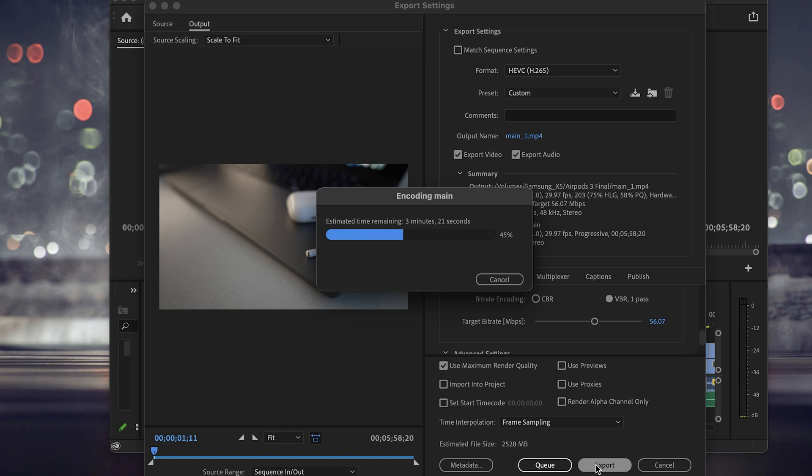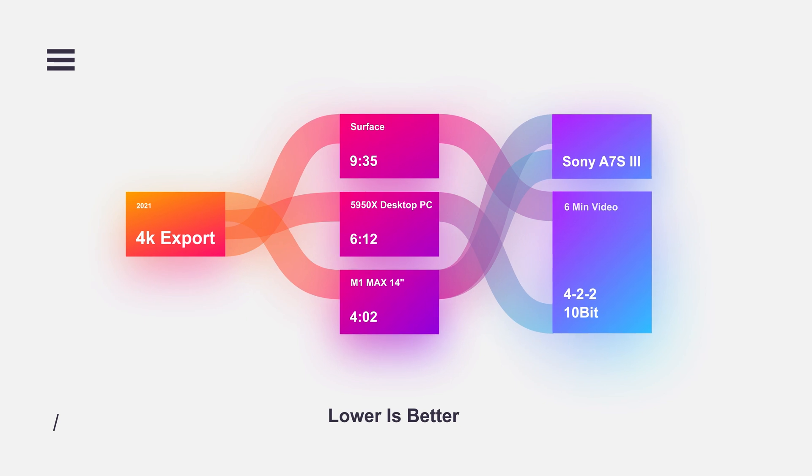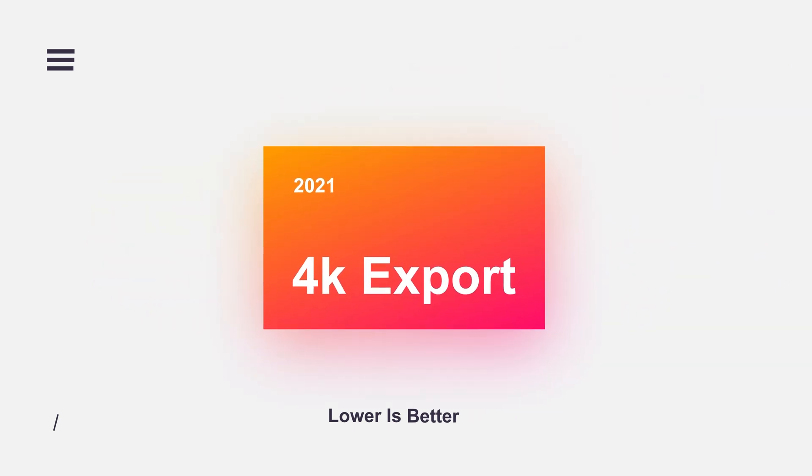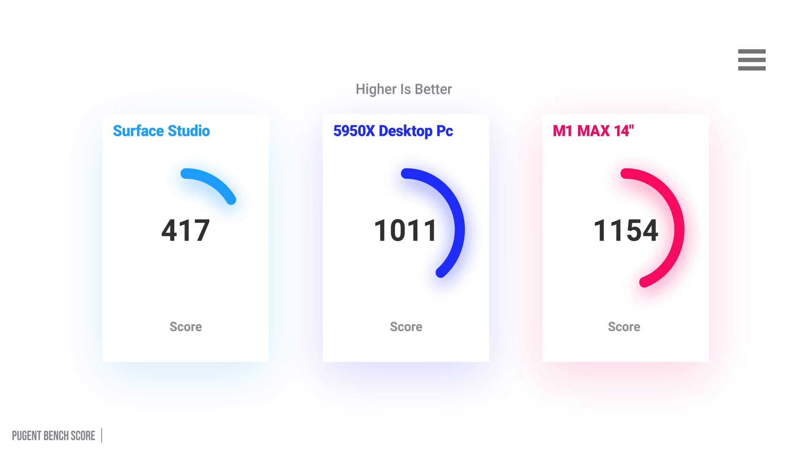The scary part is the M1 Max significantly outperformed my desktop PC with a Ryzen 5950X and RTX 3080 Ti. Exporting 4:2:2 10-bit Sony A7S III footage, the Surface Laptop Studio rendered a heavy timeline in just over 9 minutes 35 seconds, the desktop PC did it in 6 minutes 12 seconds, and the M1 Max finished in a mind-blowing 4 minutes 2 seconds. The timeline had tons of transitions, color grading LUTs, cuts, animations, and graphics. In the Puget Bench for Premiere Pro, the M1 Max scored 1,154 versus the Surface's 417, and slightly outperformed my desktop PC at 1,011.